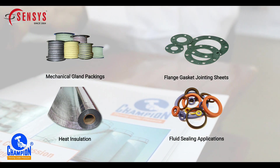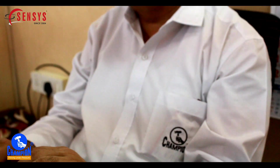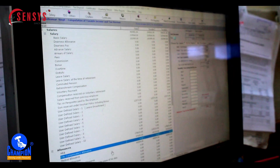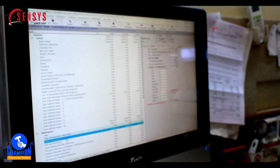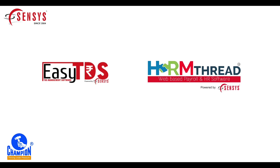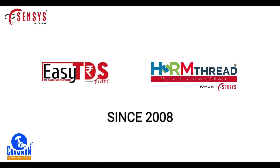With its huge number of employees, it is really hard to manage everything on time, and wasting lots of time is not good for their organization. Hence, Champion Seals India Private Limited decided to implement Census Technologies software. They have been managing their employees' payroll, tax-related queries, and HR services using Census EZTDS and HRM Thread software since 2008.